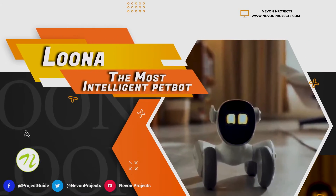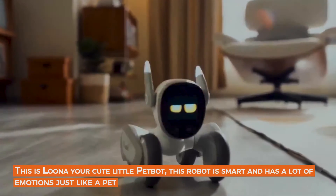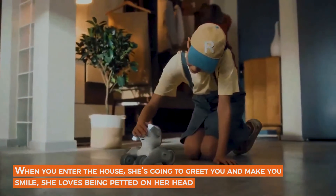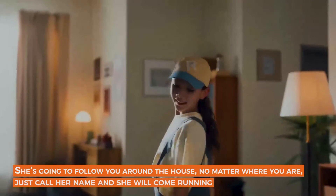Luna, the most intelligent pet bot. This is Luna, your cute little pet bot. This robot is smart and has a lot of emotions just like a pet. When you enter the house, she is going to greet you and make you smile. She loves being petted on her head and she's going to follow you around the house.